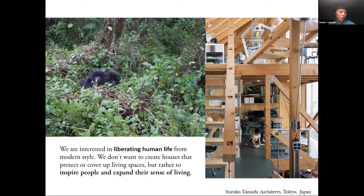As an architecture office, we are interested in liberating human life from the modern style. We don't want to create houses that only protect or cover up living spaces, but rather to inspire people and expand their sense of living. I'm also interested in bringing nature and architecture closer together.